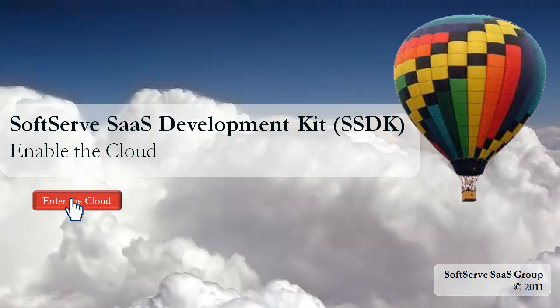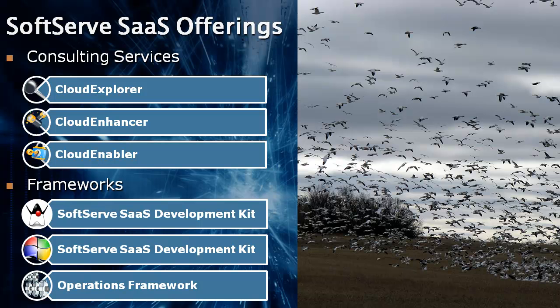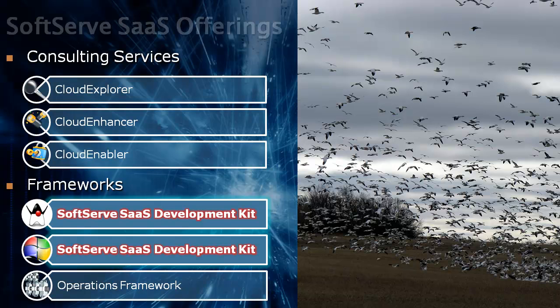The most efficient way of SaaS migration for large and medium ISV companies is to rely on enterprise-level SaaS frameworks. This strategy provides hosting flexibility and robust architecture for balanced costs and quick time to market. SoftServe provides a number of cloud consulting services and SaaS development kits that contain a vast set of SaaS components.